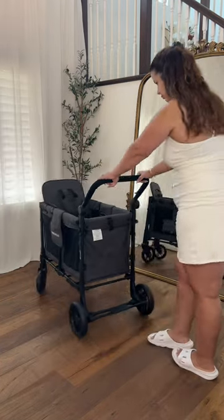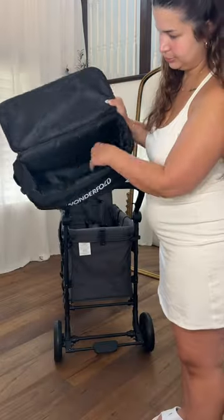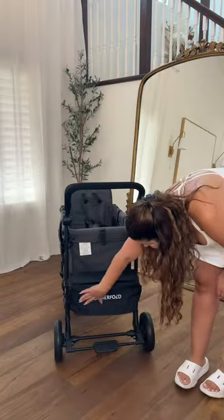Since actually becoming a mother I have learned that I can never have enough baby things with me, so this wagon is going to be put to use.